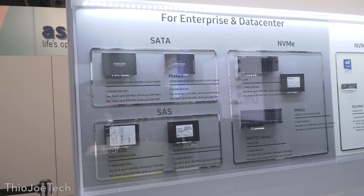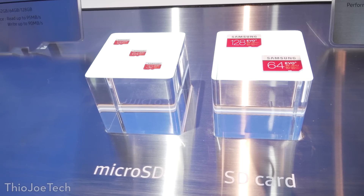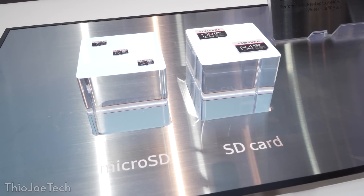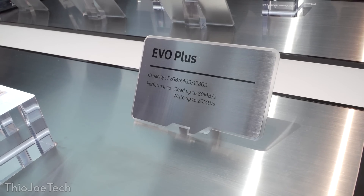They also had some enterprise SSDs that you could see on the wall, as well as SD and microSD cards that went up to a whopping 128GB.